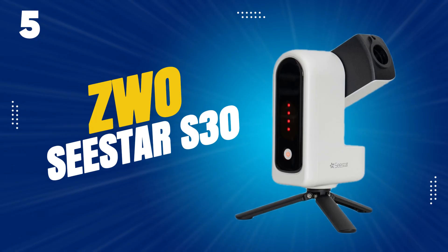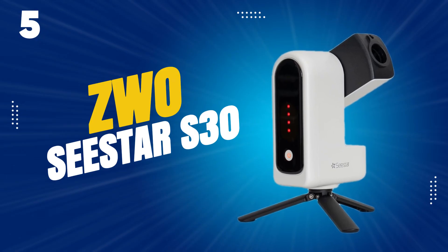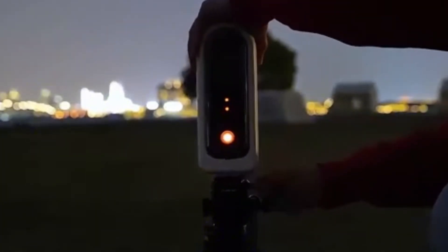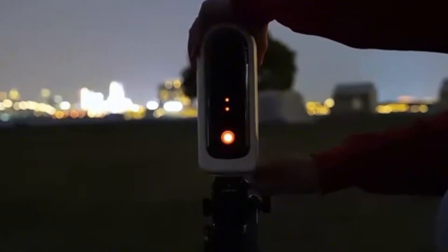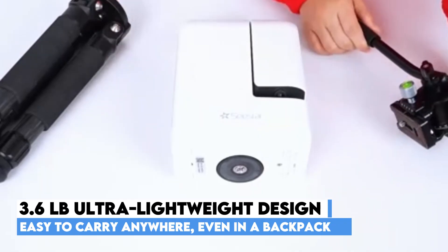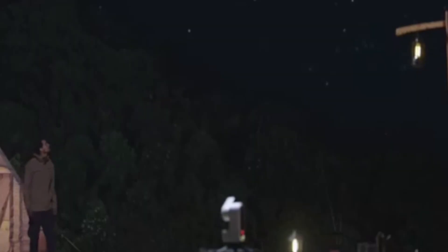Starting our list at number 5, the ZWO Seastar S30 — a compact powerhouse that brings professional astrophotography to anyone, no telescope expertise required. Weighing just 3.6 pounds, it's lighter than a soda bottle, making it incredibly travel friendly. Toss it in a backpack, head to your backyard or a mountain peak, and let the Seastar app do the rest.